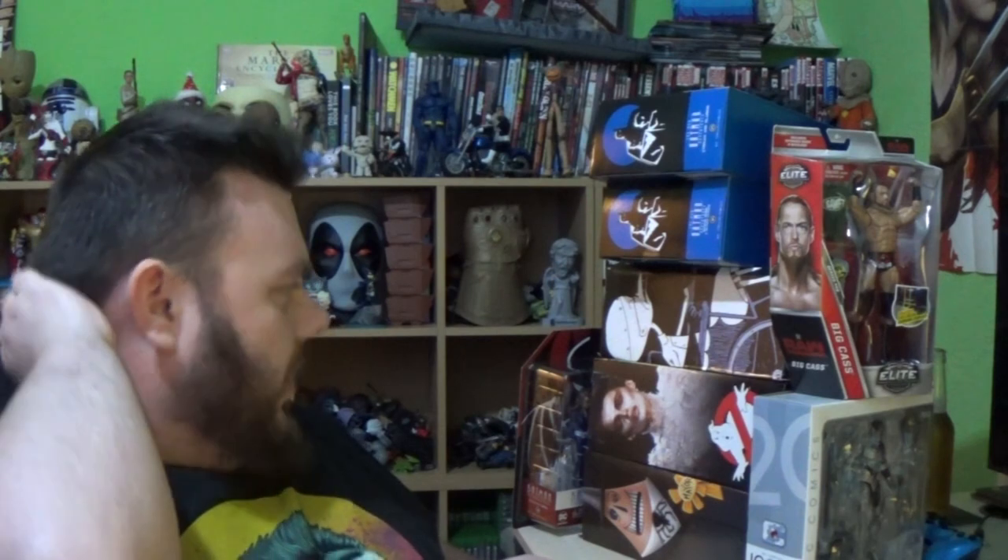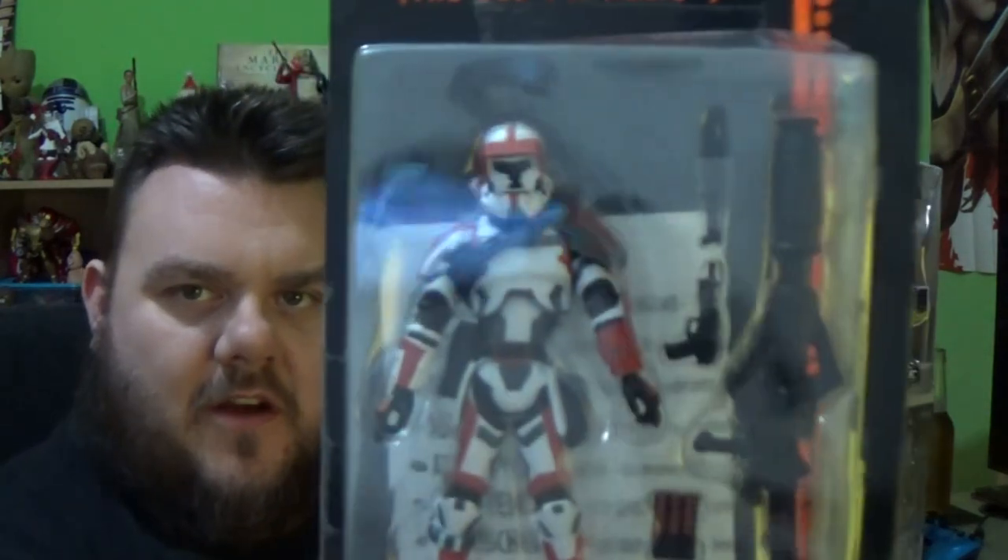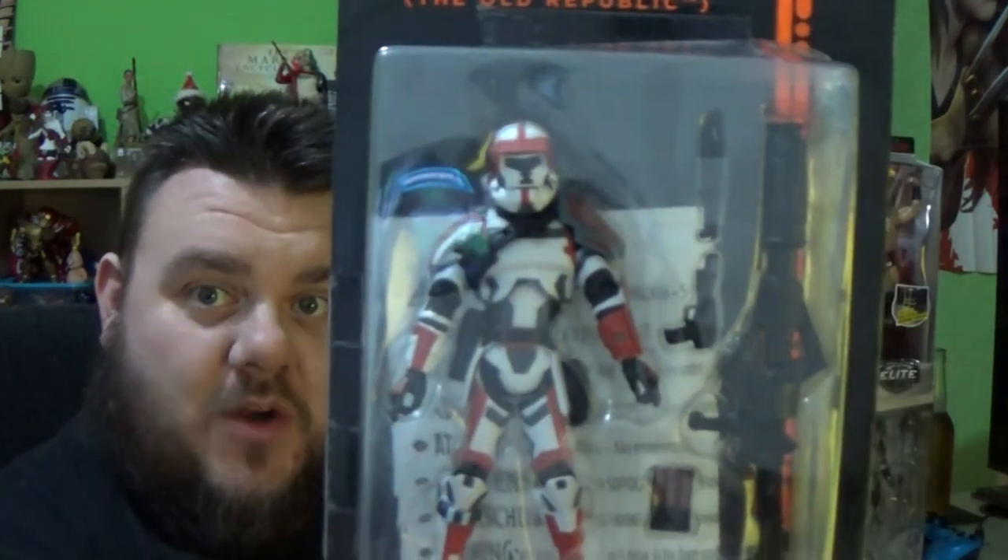On to the big haul. Entertainer — they've started getting in some more Black Series. They've got the Jawas, which I couldn't find, but they also have number 31, the Republic Trooper from the Old Republic. I'm glad I've got that in my collection — it's quite hard to get hold of. It's still on Amazon right now for about 20 quid, but at your local Entertainer it's five pounds. You can't beat that price.